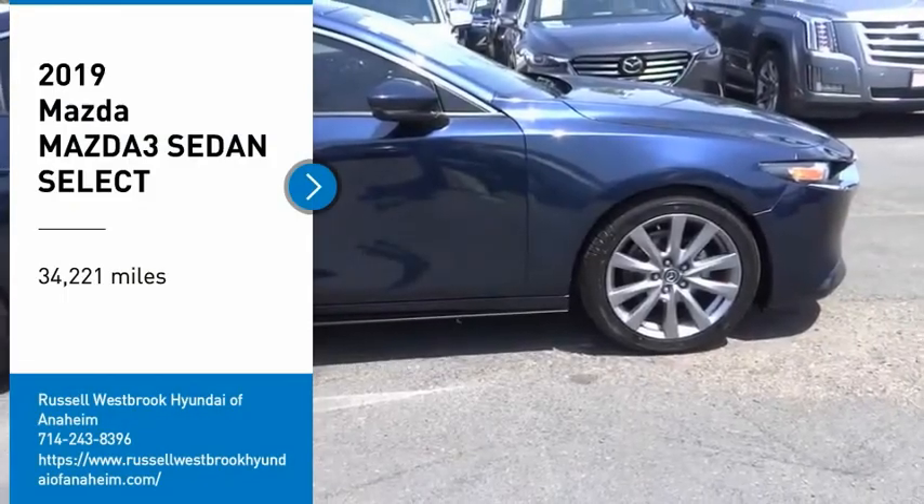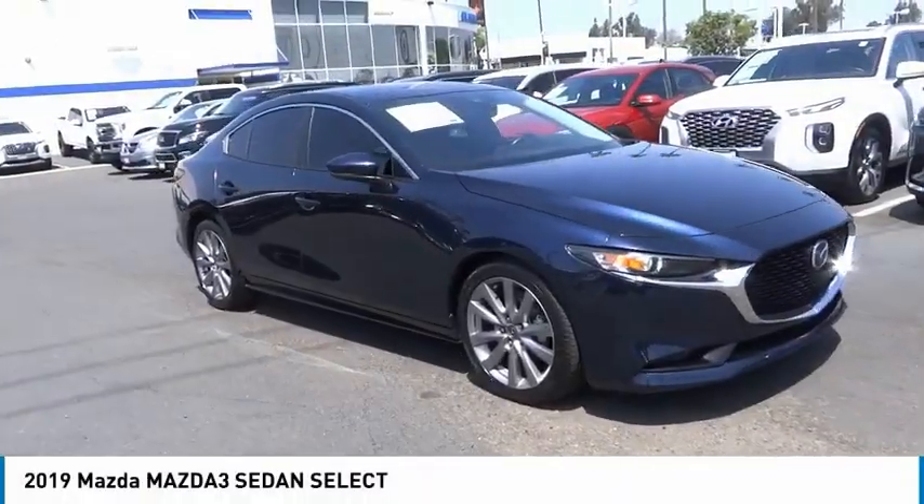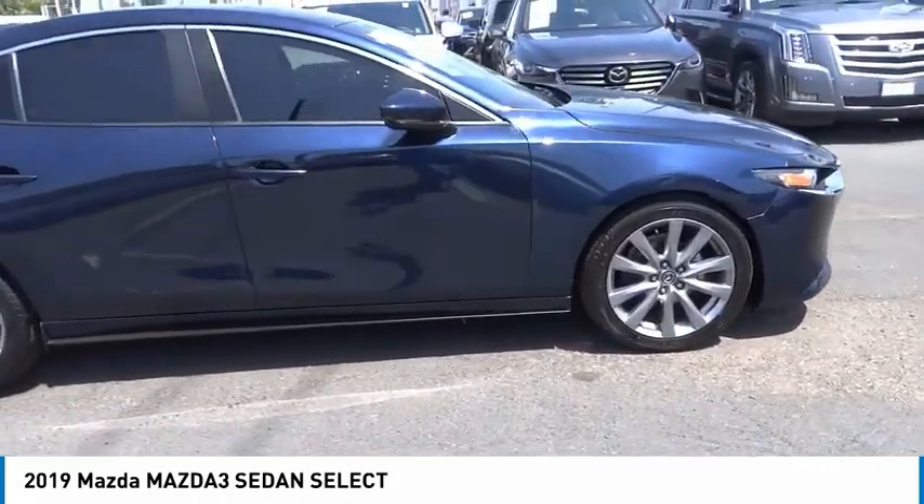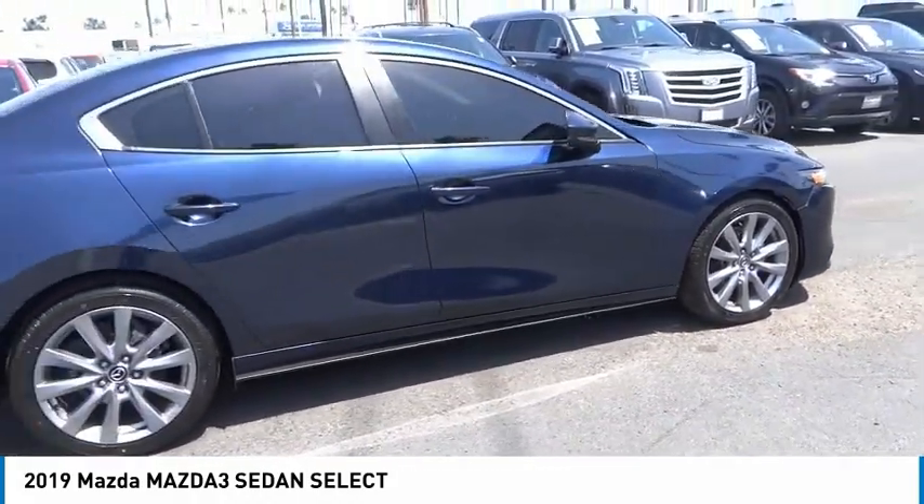You'll love this vehicle. It's a vehicle you'll want to take home. Call today and get in touch with the dealer directly, and be the first person to open the vehicle's door today.